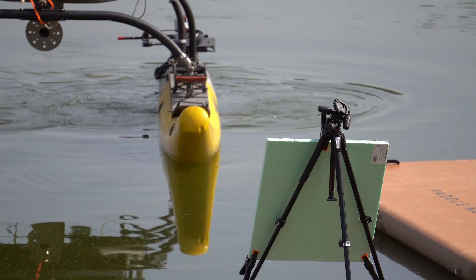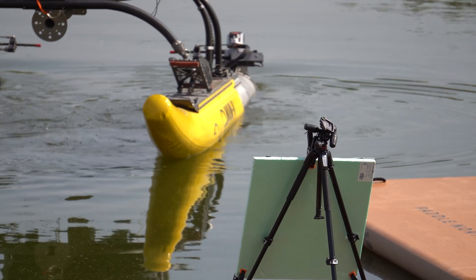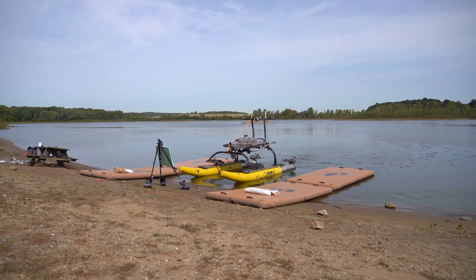One of the problems we're trying to deal with is how to handle degradations or damage. For example, if a motor has been damaged and we lose efficiency on one side of the vessel, how does the vessel recover from that situation? We're trying to bring that kind of robustness to unmanned surface vessels.